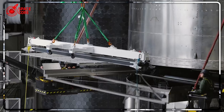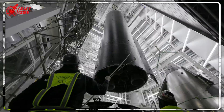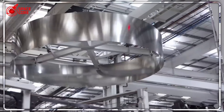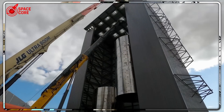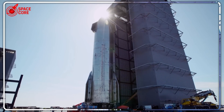But here's what nobody saw coming. Those welding robots working in the background? They never stopped. While we watched fireworks paint the sky, while families celebrated on the beach, those machines kept building the future — 24 hours a day, 7 days a week, no breaks, no holidays. This changes everything we thought we knew about rocket manufacturing.